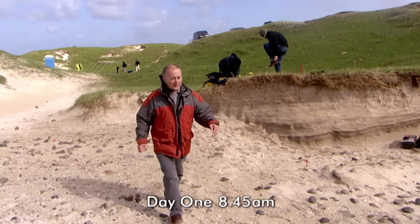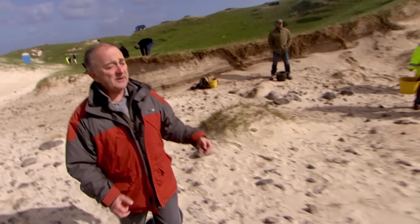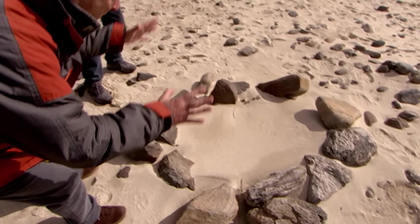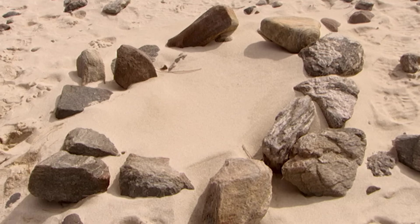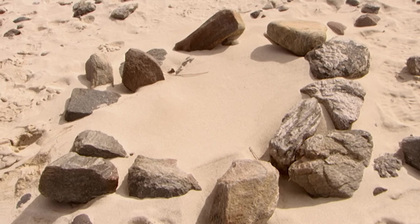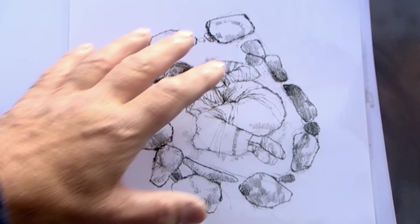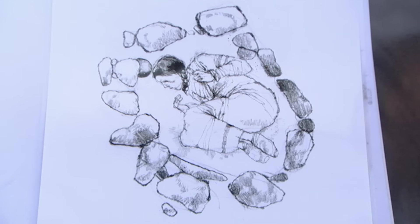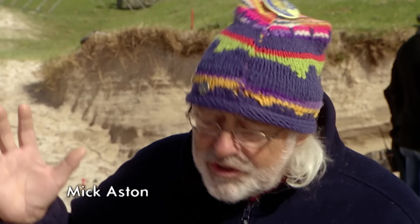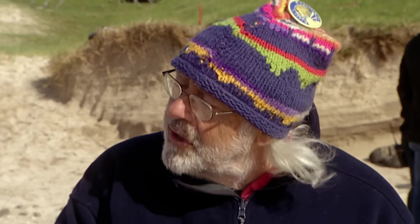Without archaeologists, this would look like ordinary beach scatter — something a couple of teenagers might have put together for a beach party. Victor's done a drawing showing what it would have looked like originally, with the burial in the middle and stones down the edge. There was a rescue excavation here, and the radiocarbon date came back as 1800 to 1400 BC — Middle Bronze Age.